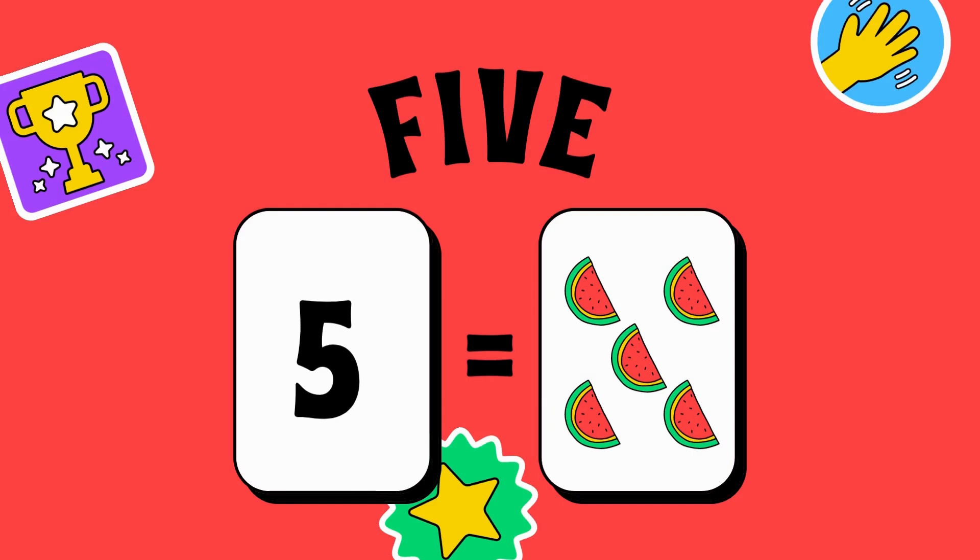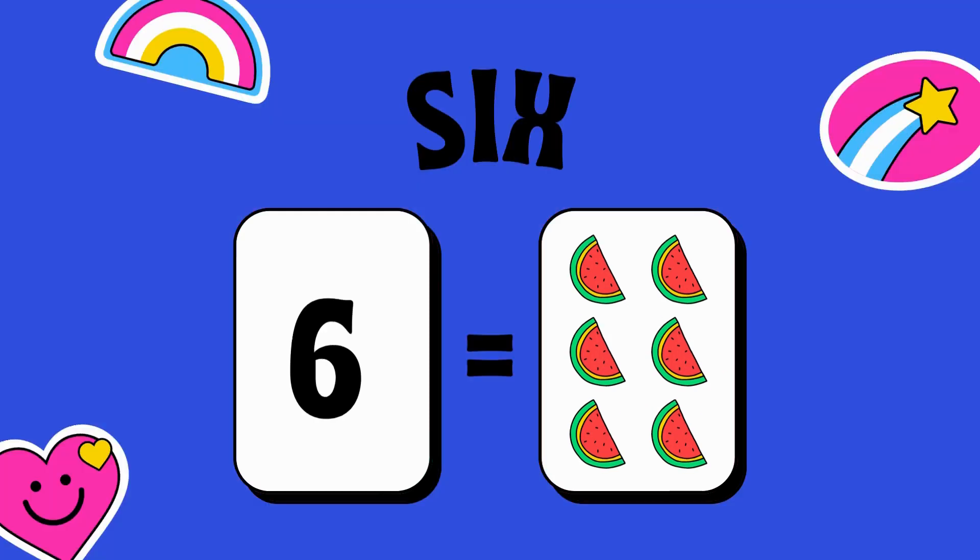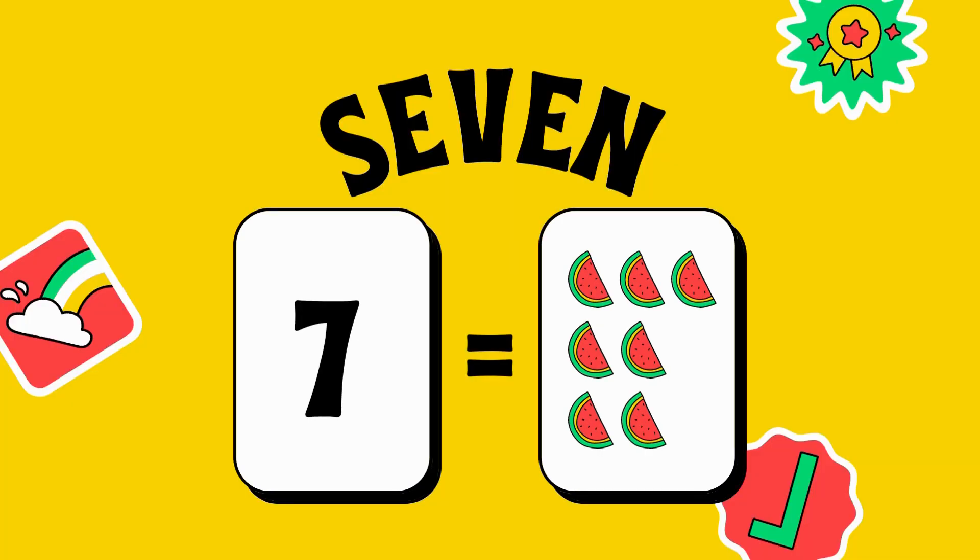5 — 1, 2, 3, 4 and 5 — there are 5 pieces of watermelon. 6 — 1, 2, 3, 4, 5, 6 — 6 pieces of watermelon. 7 — 1, 2, 3, 4, 5, 6 and 7 — there are 7 pieces of watermelon in this picture.